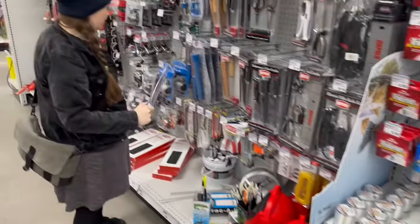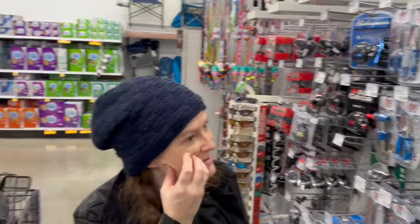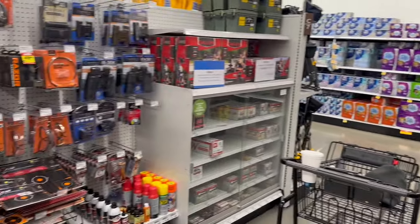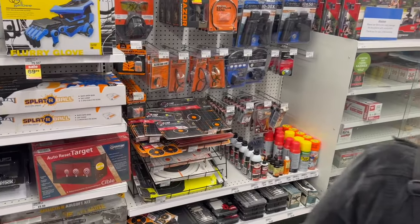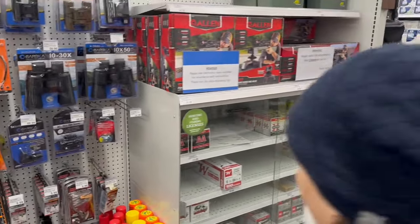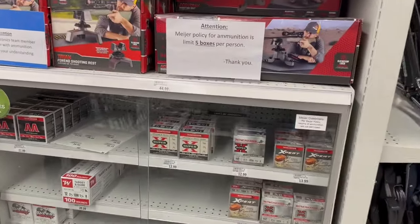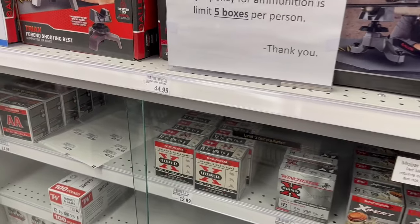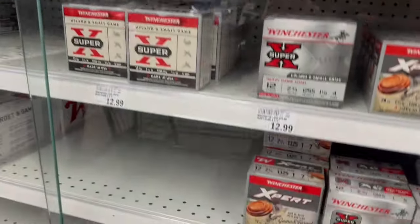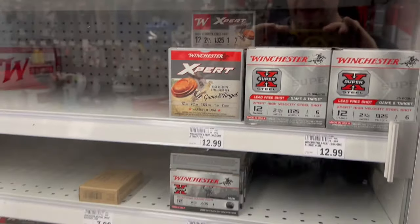I was worried they were gonna announce like there's no filming firearms in the store. No — it's no alcohol. You can't buy alcohol before noon. But what kind of ammo do they have here? Not very much — shotgun load. Does everybody know that birdshot is a type of shotgun load? It's that right there.